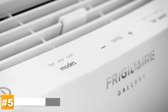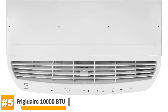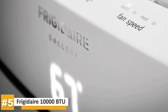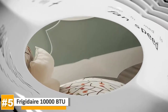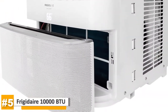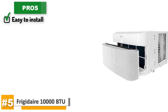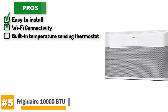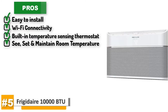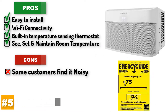Starting with the Frigidaire 10,000 BTU CoolConnect Smart Window Air Conditioner. This is a very aesthetic looking air conditioner with 10,000 BTUs. This unit is very tech savvy — it's Wi-Fi ready with a Frigidaire smart app for mobile operation. You can use your smart device to turn the unit on or off, change the temperature, control modes and adjust fan speeds. It also has a clean air ionizer which removes pollen and impurities from the air to provide relief for allergy sufferers. The pros are: it's easy to install, it connects to your Wi-Fi to make it easier to control the temperature, and the remote control is equipped with a built-in temperature sensing thermostat that allows you to see, set and maintain room temperature.